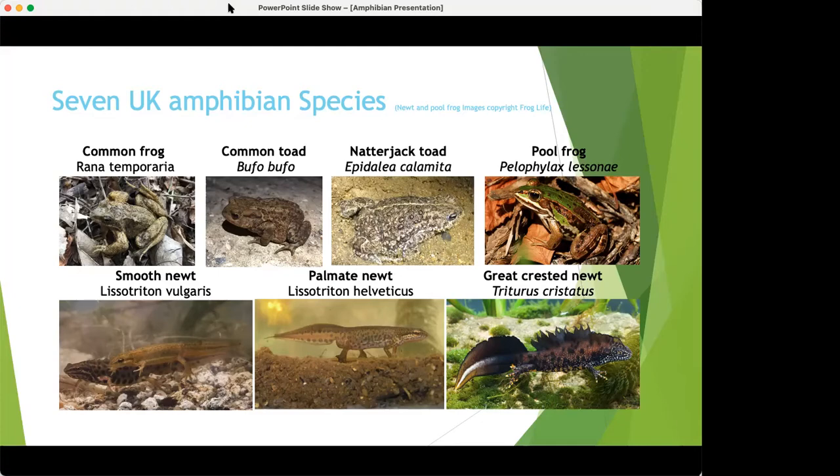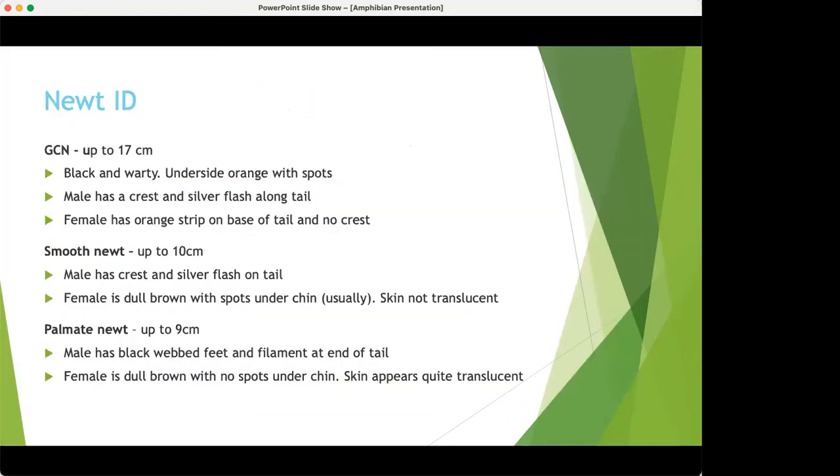Just a quick note on copyright: I've tried to use all my own pictures and videos throughout, but the newt pictures and the pool frog are from Froglife. I wanted to show you newts in the water and I didn't have any of my own.